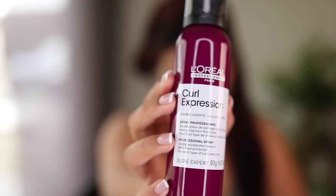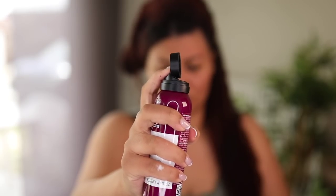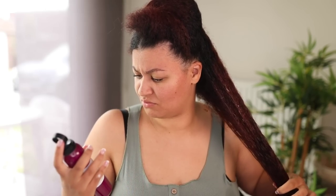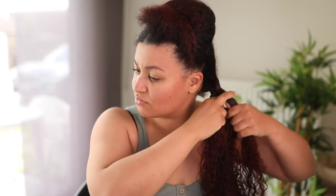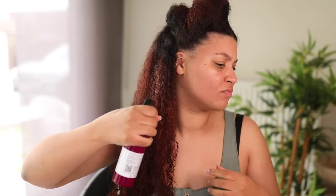The next product is a drying accelerator leave-in spray with heat protection — it's supposed to speed up the drying process by 37% while nourishing your hair. It sounds incredible, but honestly it did nothing to my hair. It just feels like a drying hairspray with a very strong perfume scent that I don't like. My hair didn't feel extra moisturized or dry faster than usual, so I didn't get the promised benefits.